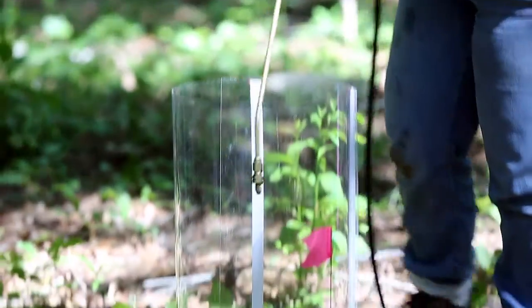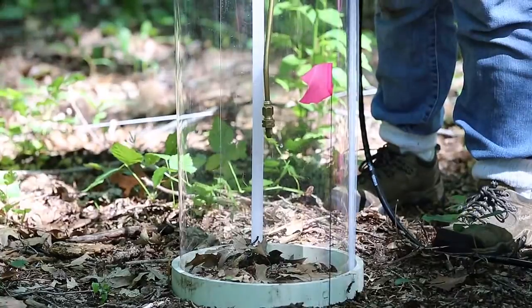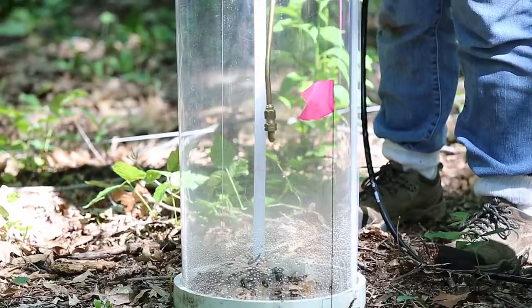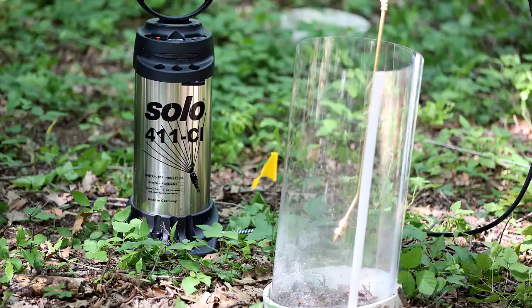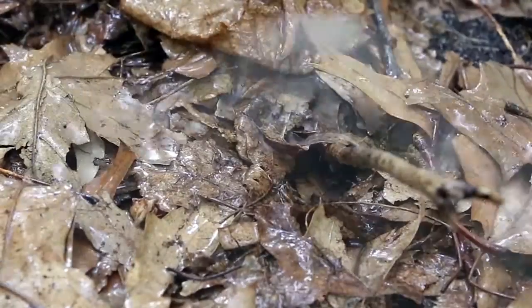After a day to let the ticks acclimate to their new environment, now it's time to kill some ticks. The clear spray shield keeps all of the treatment in the arena. We're delivering the sprays at 90 pounds of pressure, and all of the dosages have been calculated to simulate actual field rates.